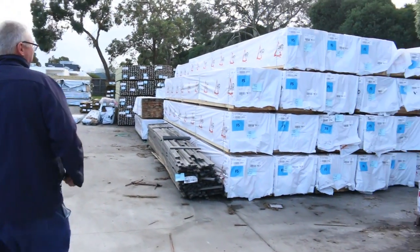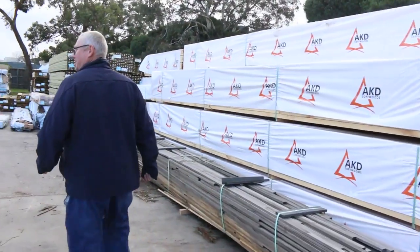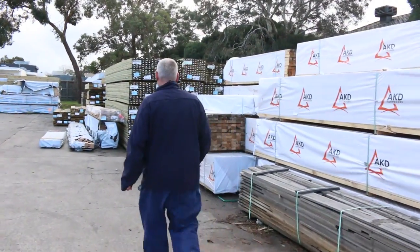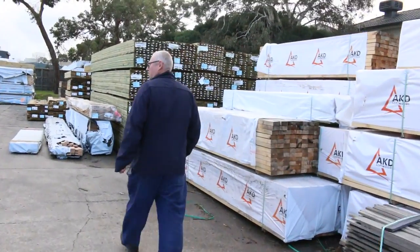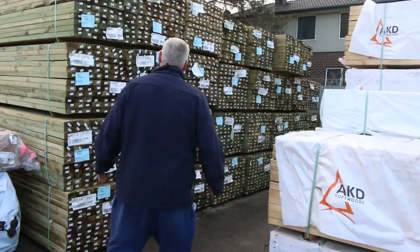Nice load of 90 by 45 F5 pine — 5.4s and 6 metres there. Plenty of studs in this week as well: 90 by 45, mostly in the 2.7 metre lengths.